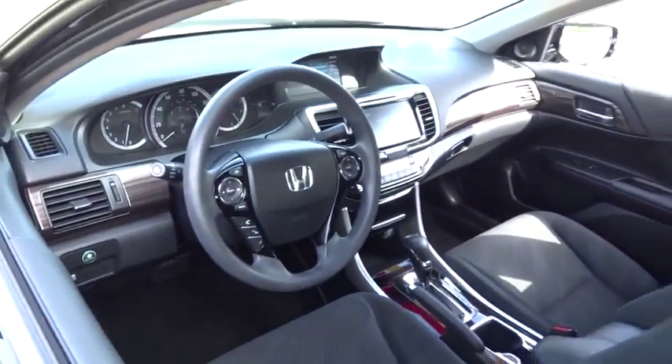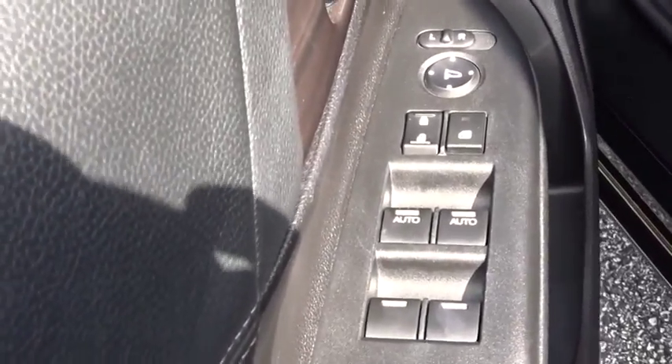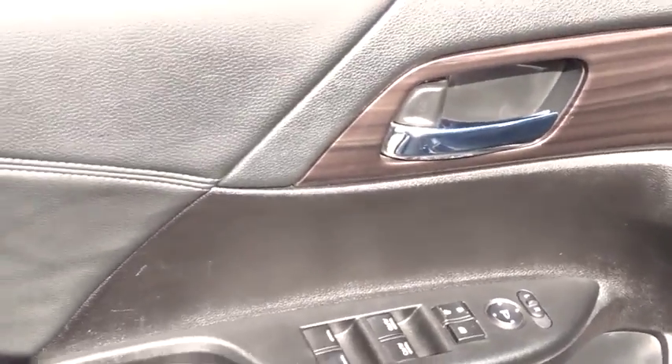Backup camera, remote engine start, steering wheel audio controls, keyless entry, anti-lock braking system, traction control, stability control, Bluetooth, adjustable steering wheel, power steering.